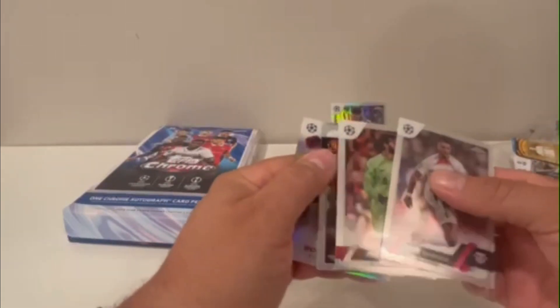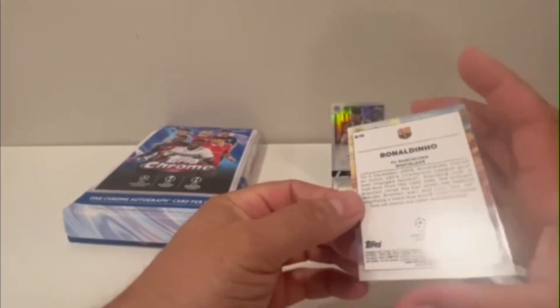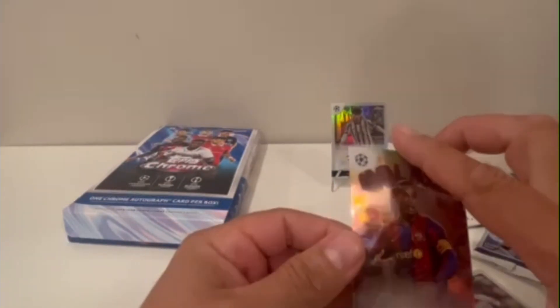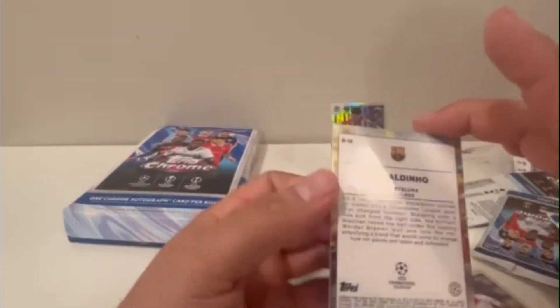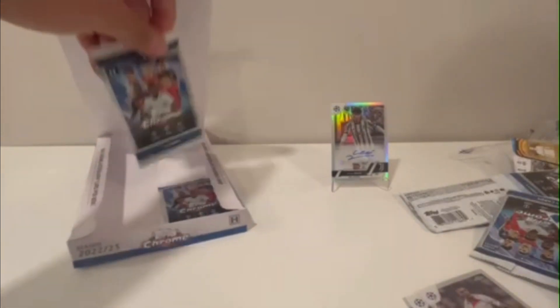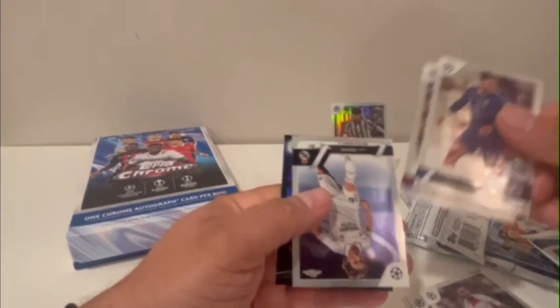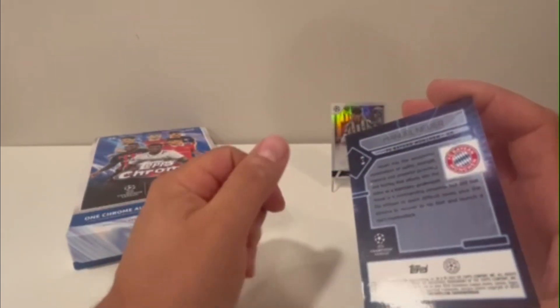Alisson Becker, Casemiro — oh, nice — Ronaldinho card, Golazo. Oh, it's not numbered though. One of my friends pulled one that was 2 out of 5 for the same card, but I don't see it here. Too bad, that would have been nice. James, Pedri, Luka Modric — oh that's a nice looking card, a lawyer card. Not numbered but it's a nice looking card.